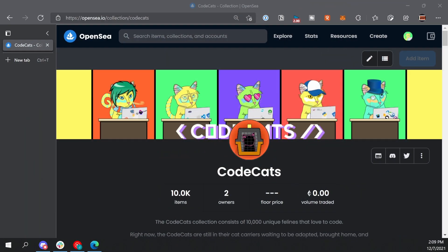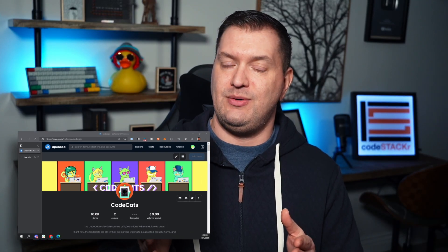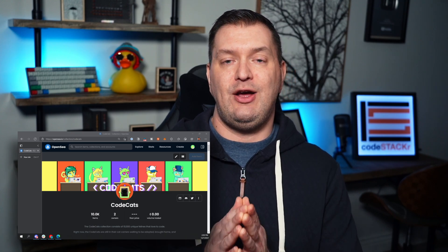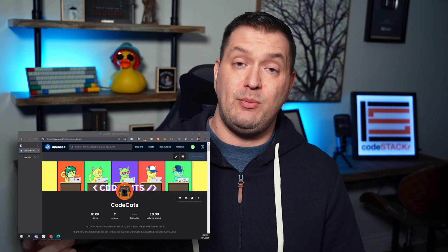Maybe you should go check out my CodeCats collection, which happens to be on the Polygon network on OpenSea — link is in the description. Thanks for watching, I hope this was helpful. Like this video to help me out and subscribe if you haven't already for more videos like this.